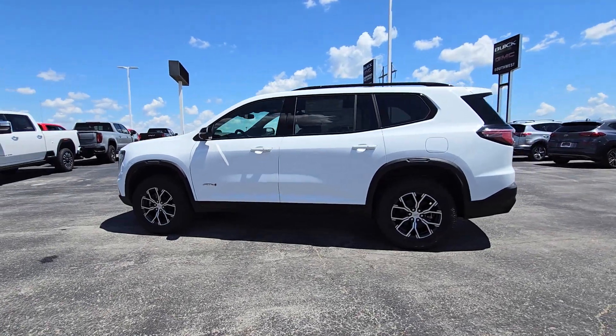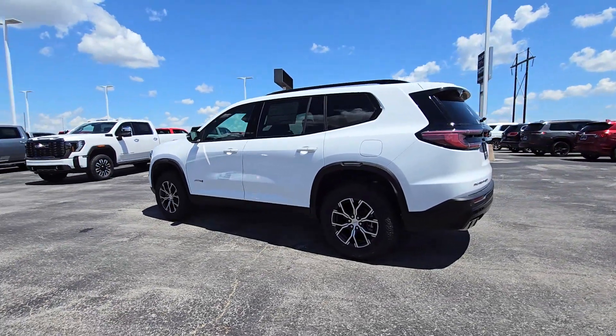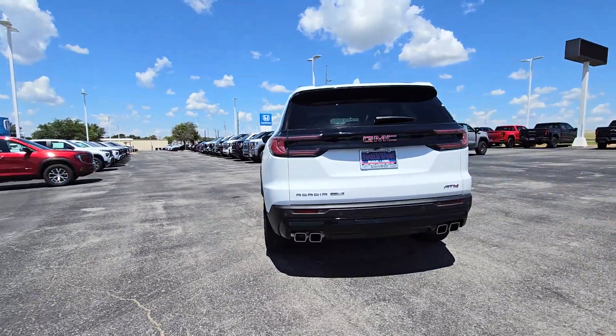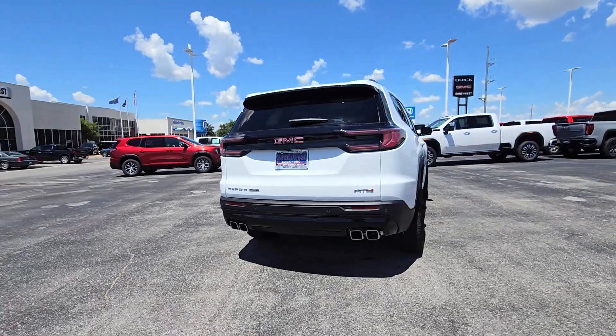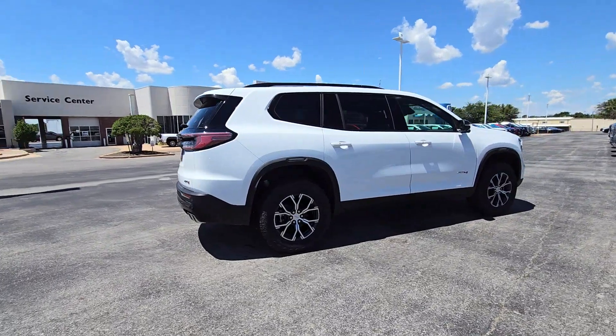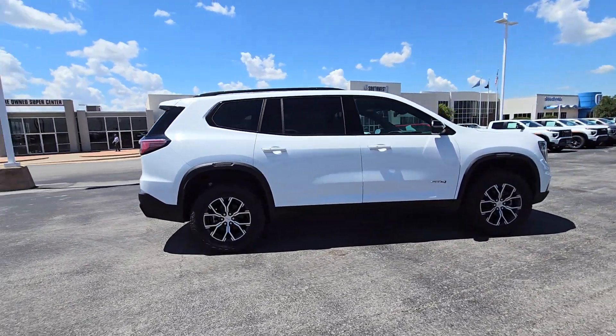Look no further than the 2024 GMC Acadia. Here's a versatile Acadia that offers a roomy, attractive interior, flexible seating, intuitive infotainment, impressive safety features, and robust performance. It's perfect for your family's needs.